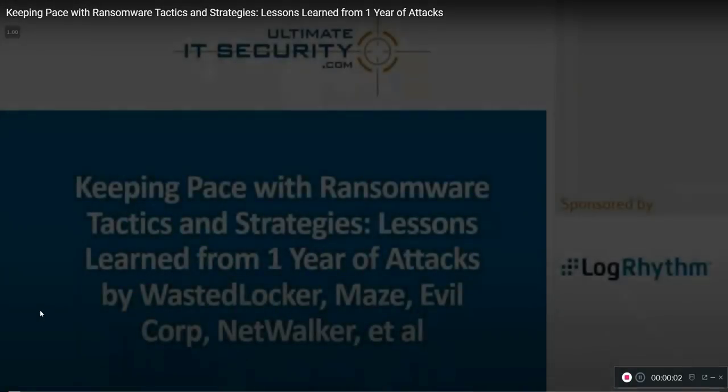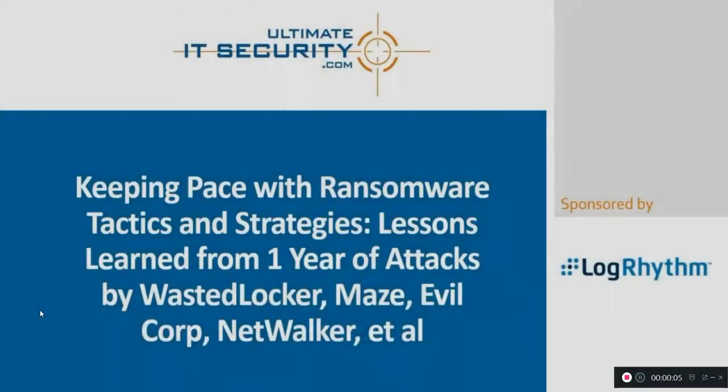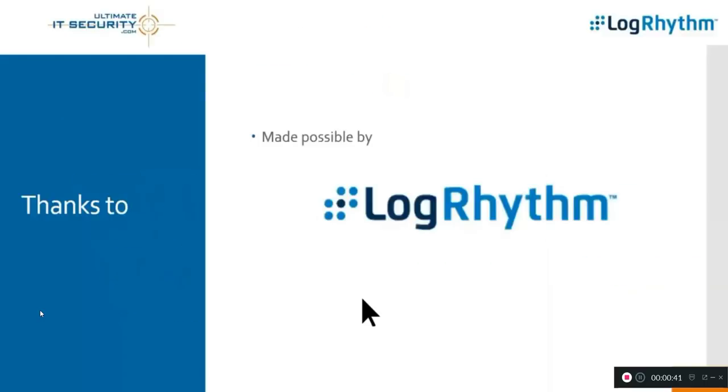Good day everybody, Randy Franklin Smith here. Today we're talking about the latest — and greatest in terms of magnitude — with ransomware. We're going to look at some recent attacks. There are a lot of lessons to be learned; the landscape is changing and the risks are shifting, but as always there are things we can do to mitigate the risk and detect and disrupt it before they get too far.